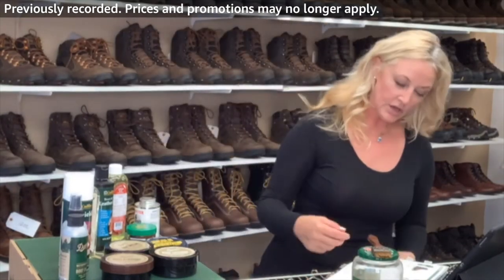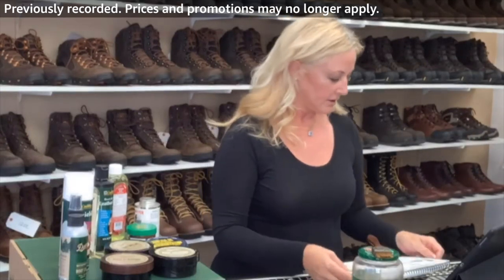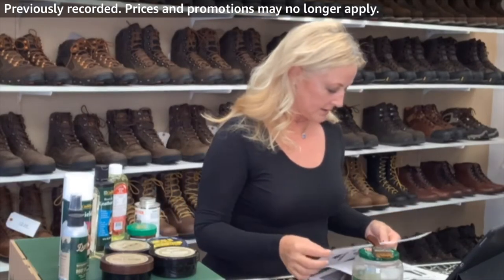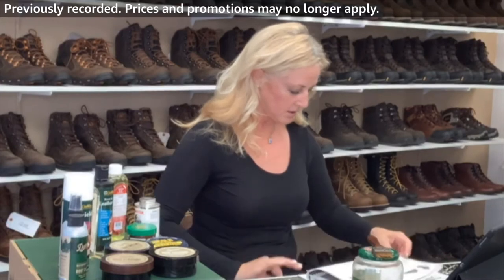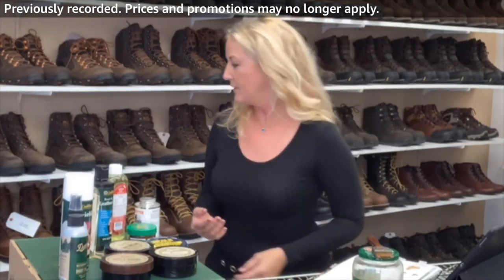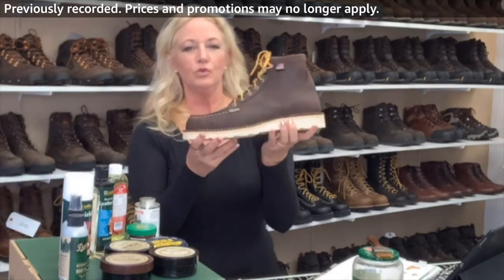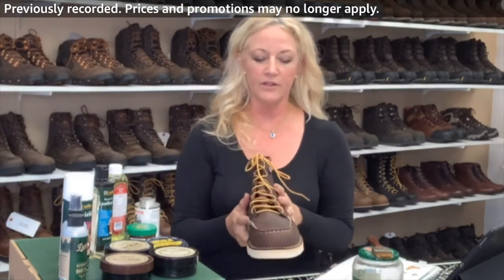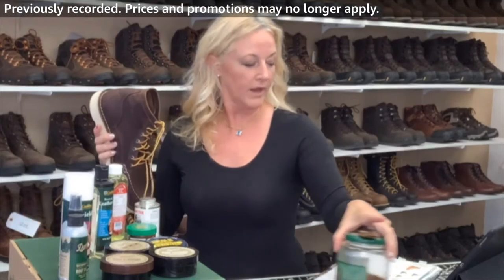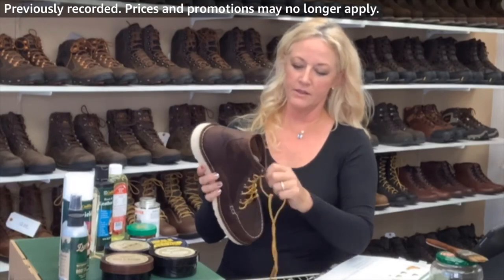The next one we're going to talk about is the Bull Run Mock Toe. This is a real classic — Red Wing carries them. They've been around forever. These are recraftable and this is the Bull Run Mock Toe: full grain leather, no lining. It's made at their Portland factory.